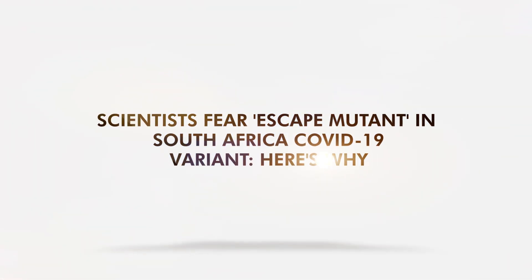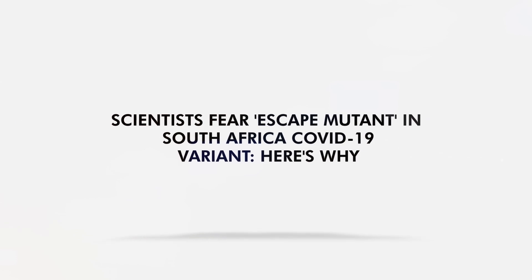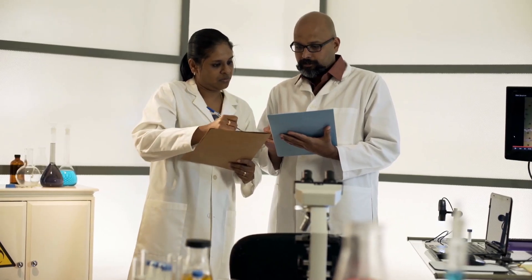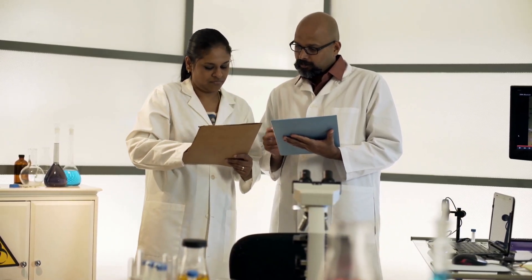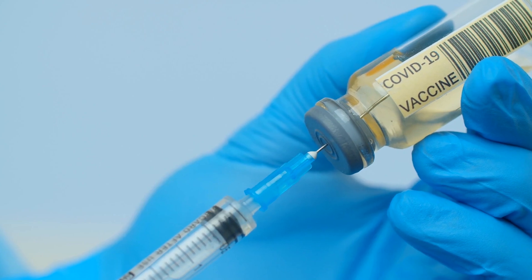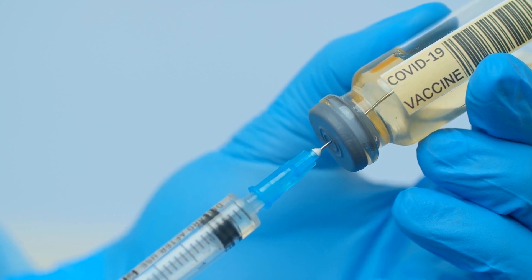Scientists fear the so-called 'escape mutant' South African COVID-19 variant. Although the UK variant is a concern, scientists fear the South African variant even more due to its mutations. A specific mutation may render vaccines completely useless.